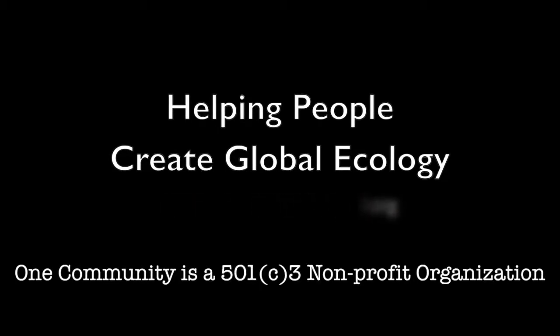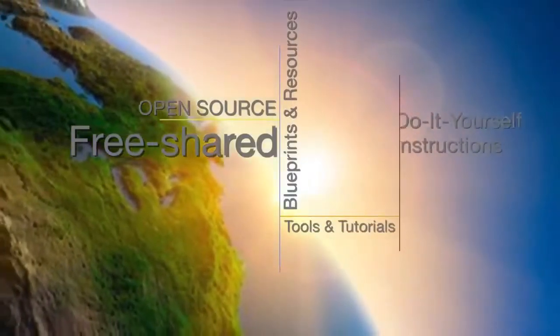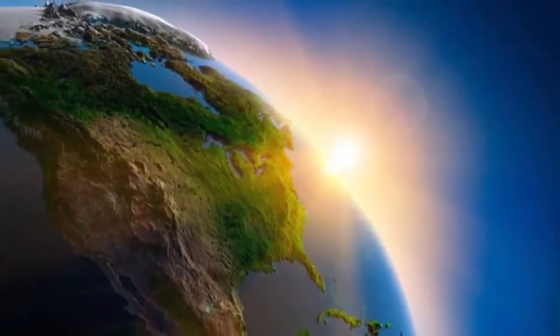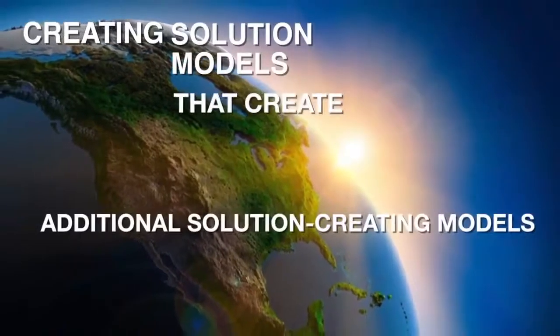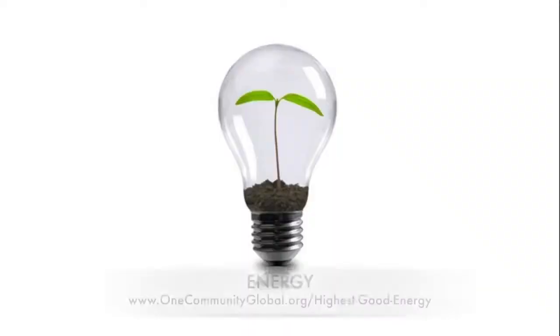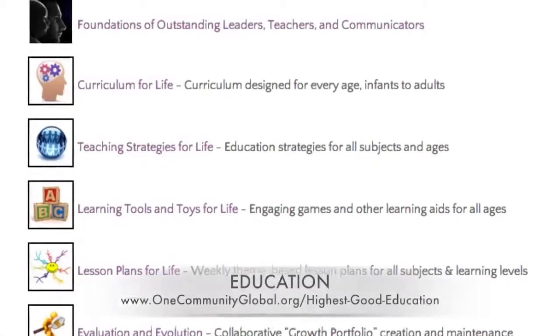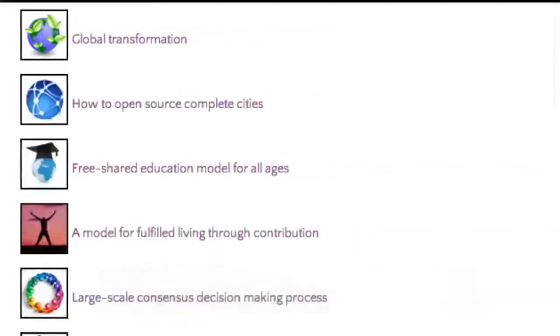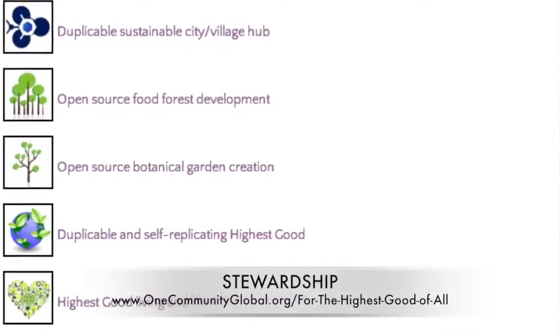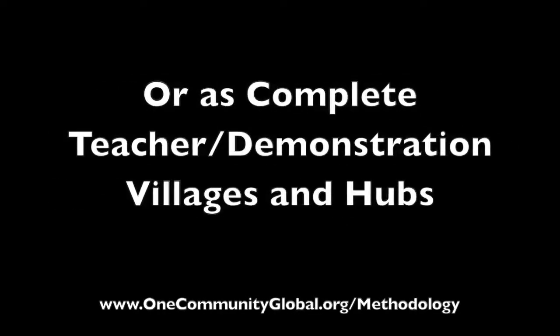One Community is a 501c3 nonprofit organization. We are creating open source and free shared blueprints and resources, tools and tutorials, and do-it-yourself instructions for highest good living — creating solution models that create additional solution-creating models in the service of all life on this planet. This includes highest good approaches to food, energy, housing, education, for-profit and non-profit business creation, society, and true earth stewardship, all implementable as individual components or as complete teacher demonstration villages and hubs.